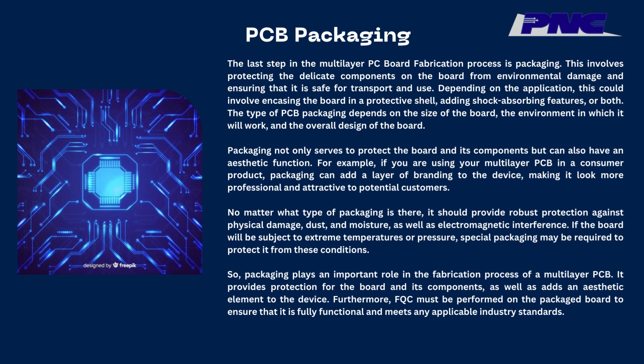PCB packaging: the last step in the multilayer PCB fabrication process is packaging. This involves protecting the delicate components on the board from environmental damage and ensuring that it is safe for transport and use. Depending on the application, this could involve encasing the board in a protective shell, adding shock-absorbing features, or both. The type of PCB packaging depends on the size of the board, the environment in which it will work, and the overall design of the board.